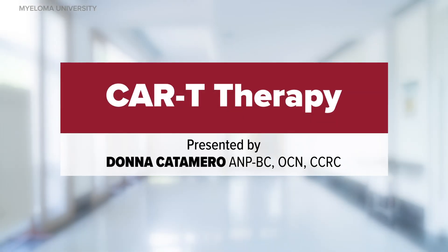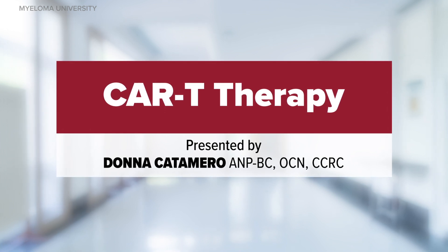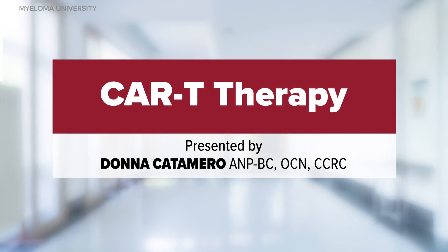Welcome to the Myeloma University module entitled CAR-T Therapy and Multiple Myeloma. My name is Donna Catamaro and I'm a nurse practitioner with the Mount Sinai Health System in New York City. In this short discussion, we will discuss the patient journey and management of CAR-T therapy and multiple myeloma.